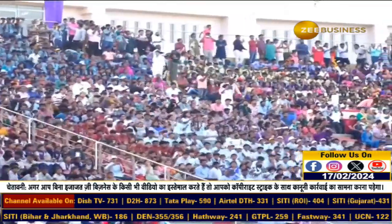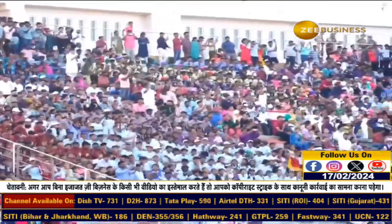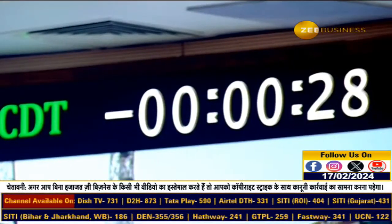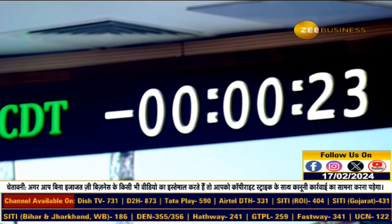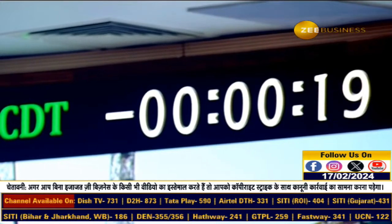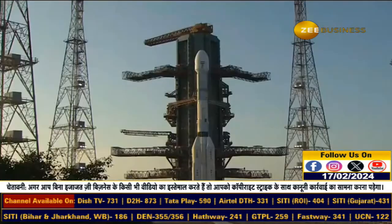Minus 35 seconds. Minus 30 seconds. L40 VHPP opened at minus 25 seconds. GS2 VHPP opened. GS1 ignition. Minus 20 seconds. Minus 15 seconds.